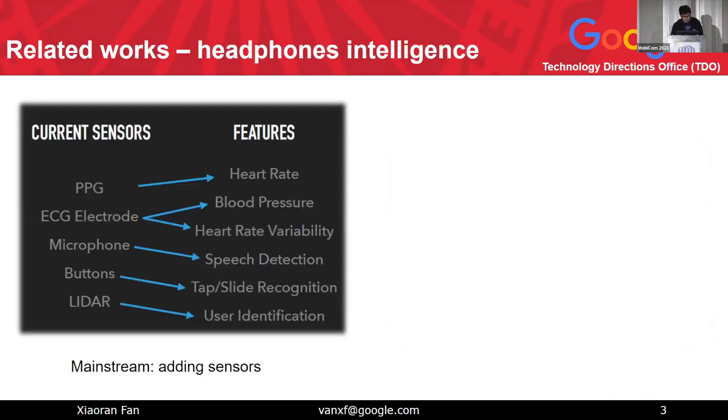People use many methods to make headphones smarter. The most straightforward way is to add sensors — like a PPG sensor, which is a photonic optic sensor to measure heart rates, or electrodes to measure blood pressure and heart rates. People also measure EEG signals using electrodes, add microphones for speech recognition, capacitive sensor buttons for gesture recognition as in the Microsoft Surface headphones, and even use LiDAR to scan in-ear geometries for user identification.